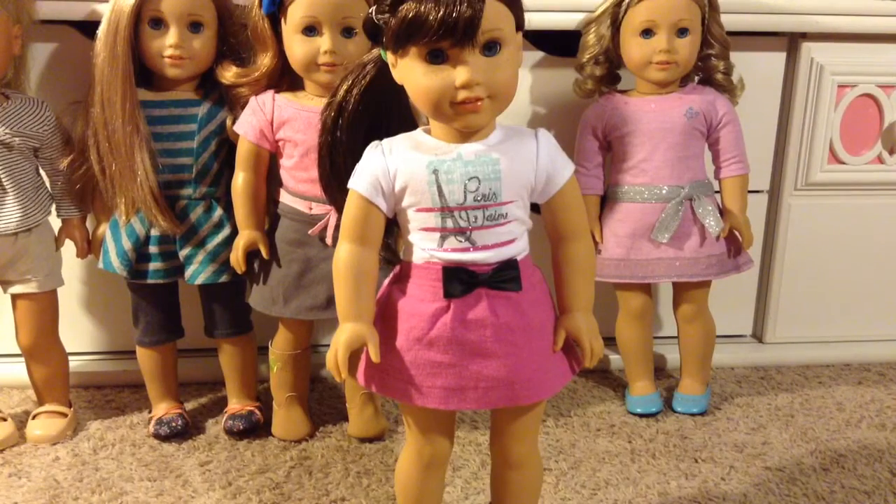This is my fourth doll, Grace Thomas, and she's the Girl of the Year 2015. I got her in 2015, and she is wearing her meet outfit.